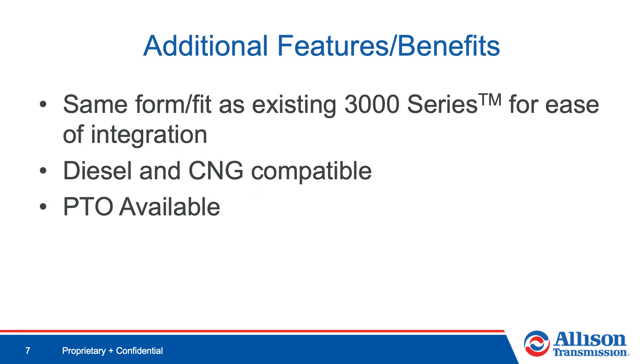With all of these advantages, it is easy to see that from regional haul to final mile, Allison's 3414 RHS is the right choice.